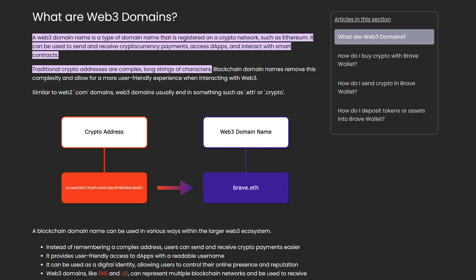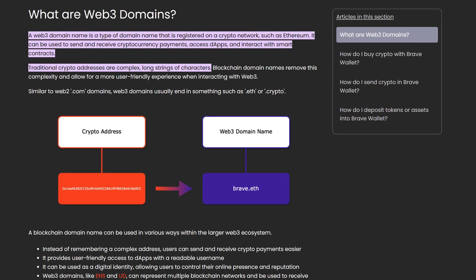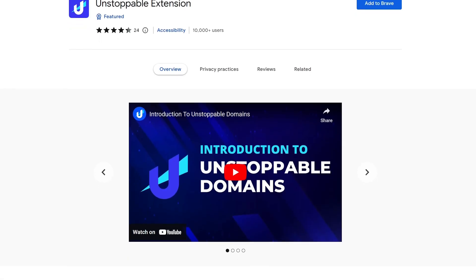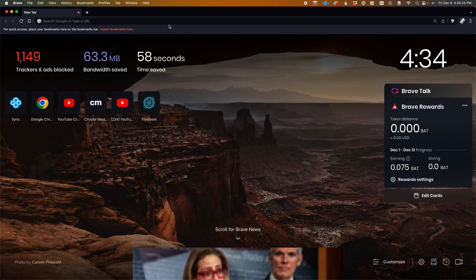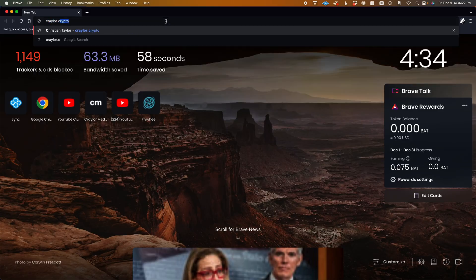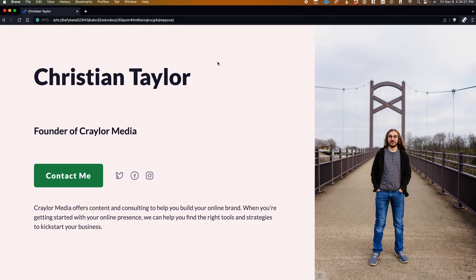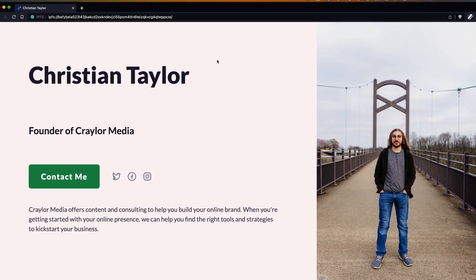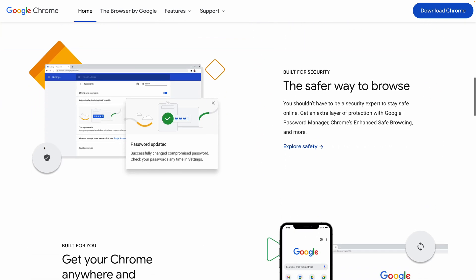And on top of that, Brave has native support for IPFS. This allows you to load Web3 domains, which are decentralized websites. In Chrome, you would have to have a third-party extension or modify a bunch of settings to get this to work. But in Brave, I can just type my Krayler.crypto domain like any other domain name, and the website just loads. I love that Brave is embracing Web3 and the future of the internet, and they're supporting the concept of decentralized sites, which is something that tech conglomerates like Google aren't necessarily a fan of.